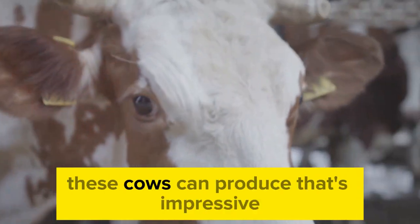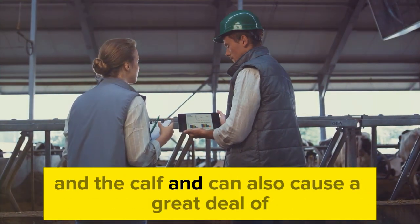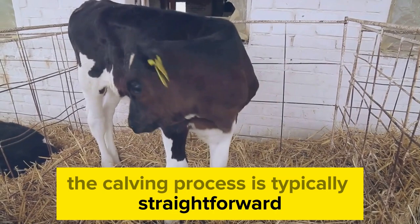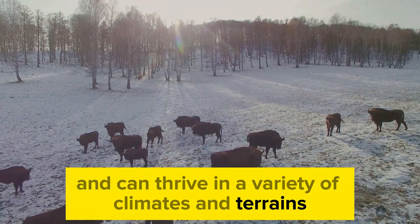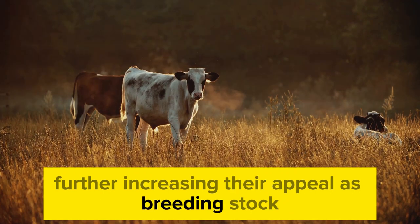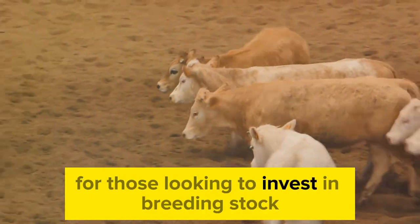Hereford cattle are also known for their ease of calving. This is a significant advantage, as complications during calving can be detrimental to both the cow and the calf and can cause a great deal of stress for the farmer. With Herefords, the calving process is typically straightforward, reducing the risk of complications. In addition, Herefords are highly adaptable and can thrive in a variety of climates and terrains, meaning they can be successfully bred in many different regions, further increasing their appeal as breeding stock.